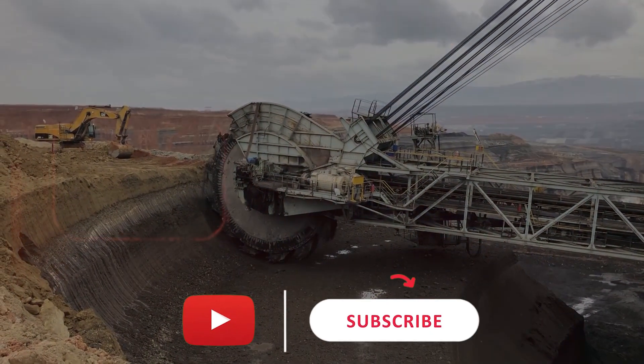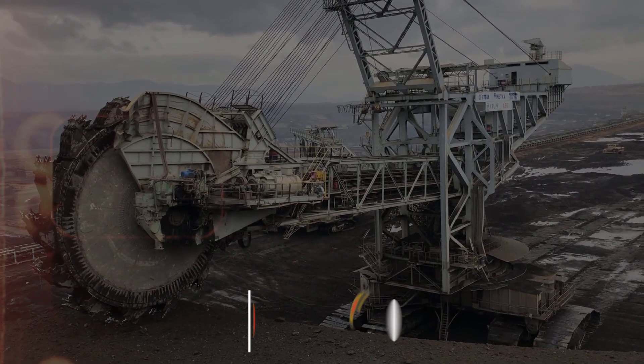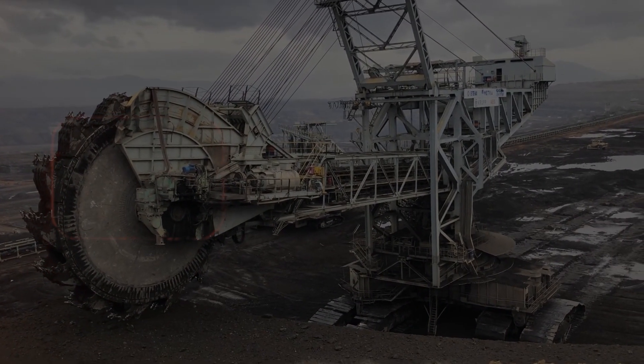Be sure to give us a like to support the channel, and share which vehicle made the biggest impression on you. Check out our other recommended videos from our channel.